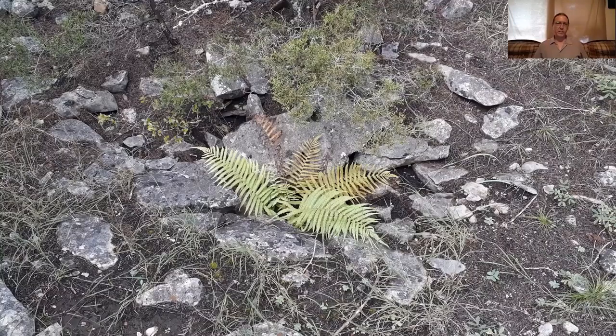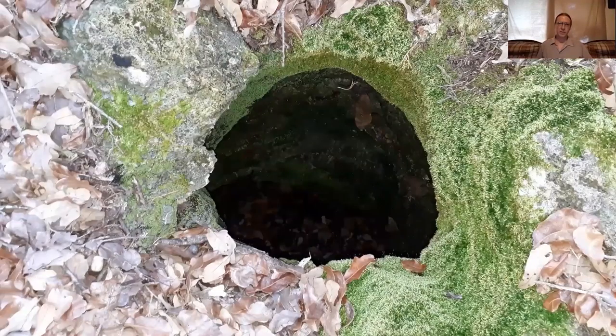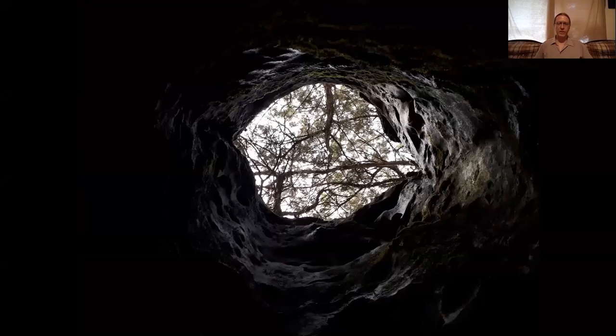One of the first things you'll notice when you approach a cave is the plant life is a little different around the entrance. You'll start to see things like ferns and moss, just because there's not so much sun and the moisture can remain. This provides interesting habitat for plants that couldn't survive on the surface and can only handle this moisture condition, and also for other organisms that don't fare well in Texas summers but do fine in this humid cave environment.